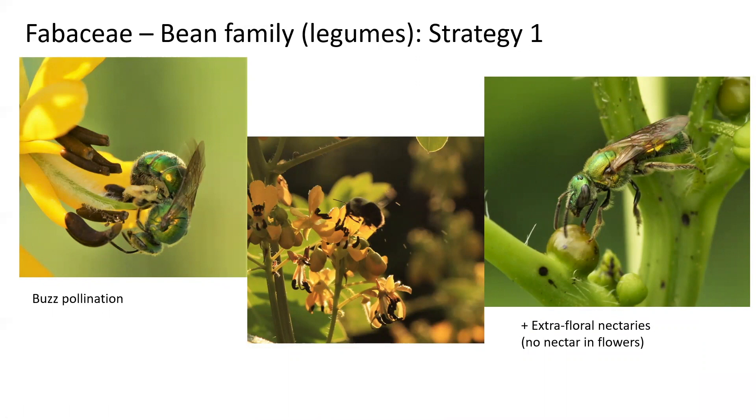These plants also do not have any nectaries within the flower. They do have extra-floral nectaries — meaning outside of the flowers — which produce a sugary substance thought to pay for protective services from insects like ants that defend the plant against herbivores.